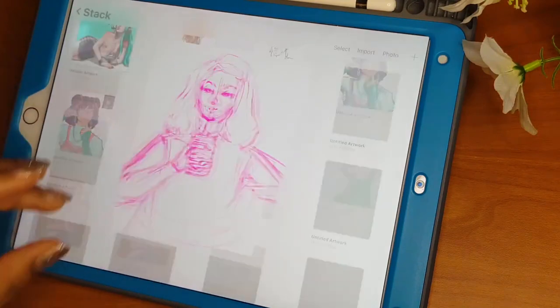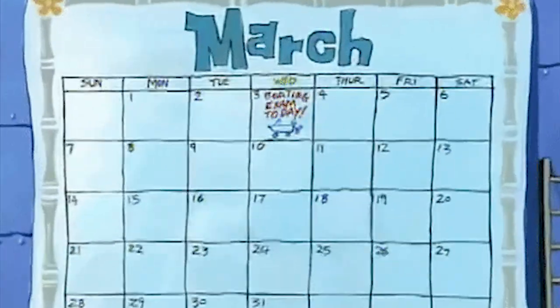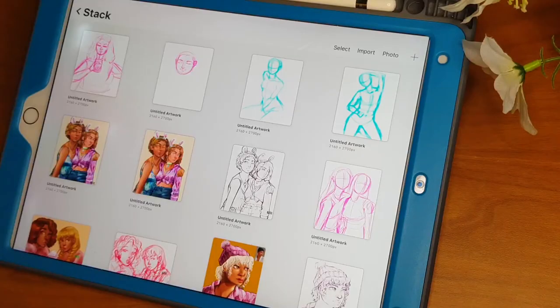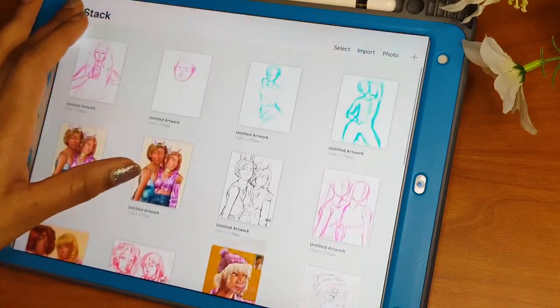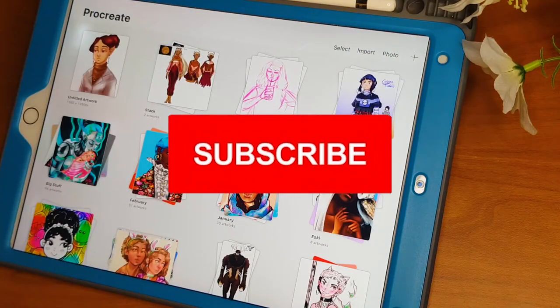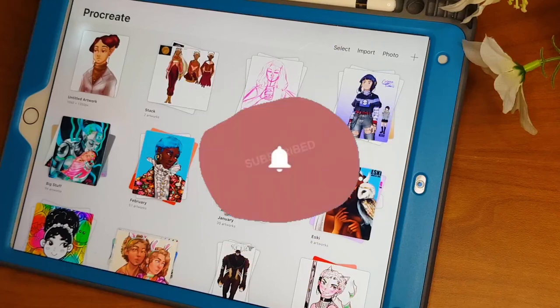That's it for the month of March. Let me know what you think and which one is your favorite. I think I'm going to go now — goodbye, subscribe, and have a nice day!